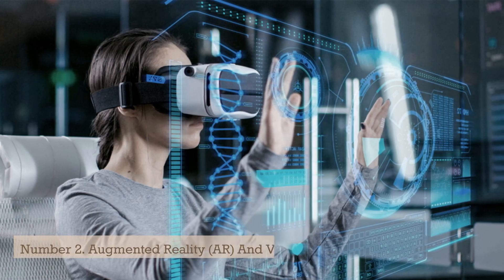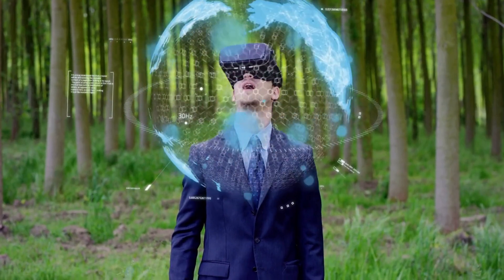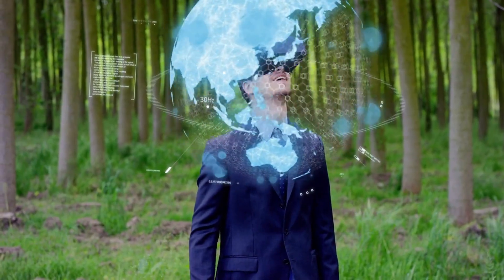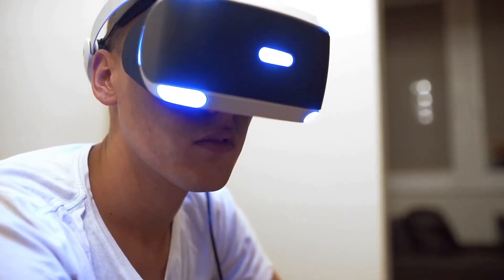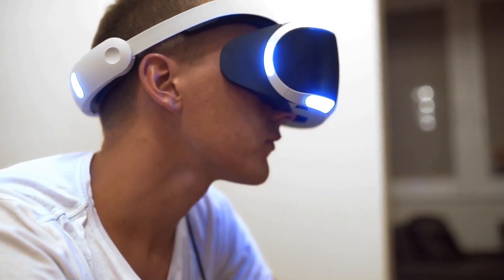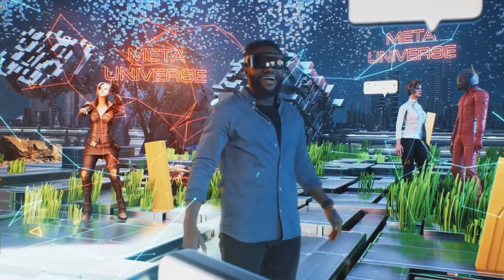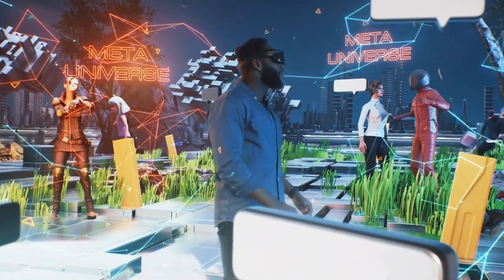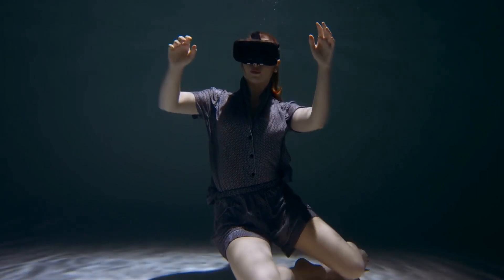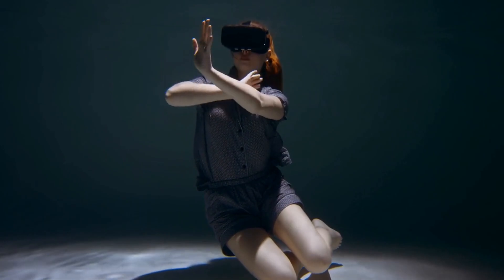Number 2: Augmented Reality (AR) and Virtual Reality (VR) Devices. AR and VR devices are transforming the way we interact with the world around us. AR refers to the technology that overlays digital content onto the real world, while VR is a fully immersive experience that simulates a virtual world. Both AR and VR devices typically take the form of headsets or glasses that allow users to experience these digital worlds. One of the main advantages of AR and VR devices is their ability to create immersive and interactive experiences that were previously not possible.